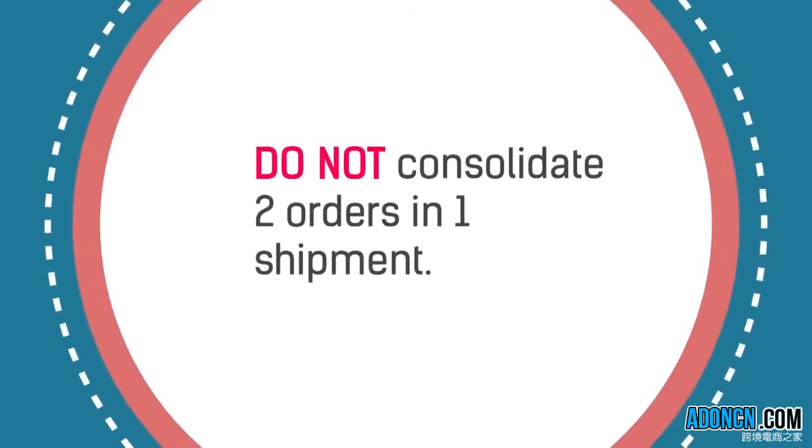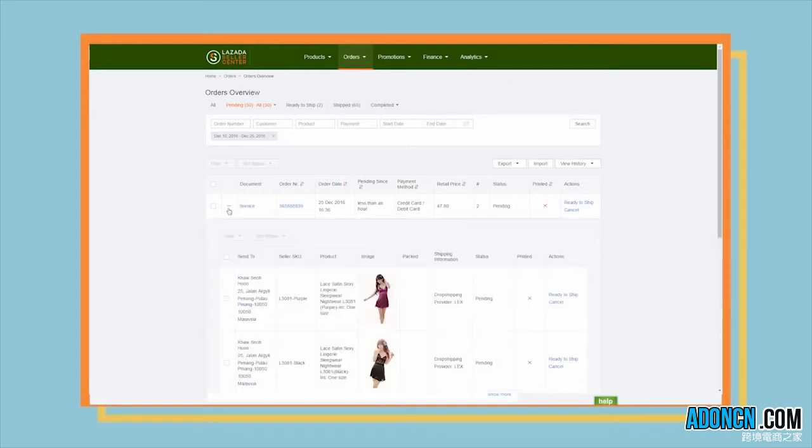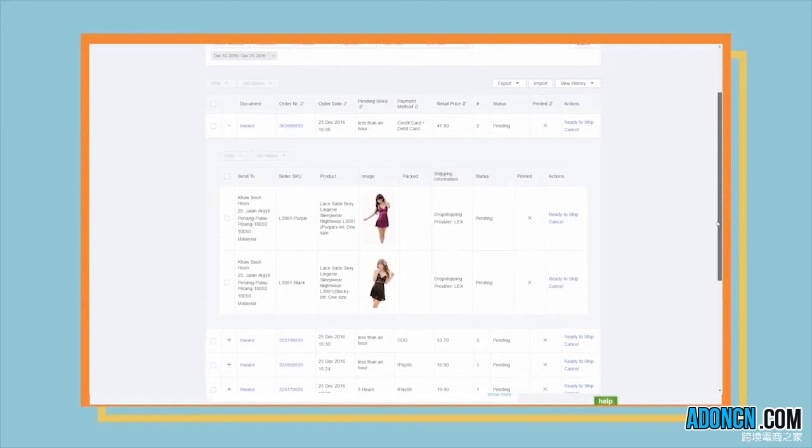Do not consolidate two orders in one shipment. For large or numerous products that cannot fit inside one box, you will need to click on the plus sign on the Order Overview page. Please take note that each of the products has its own Ready to Ship button — make sure that you click on all of them and print out all the necessary documents mentioned earlier.